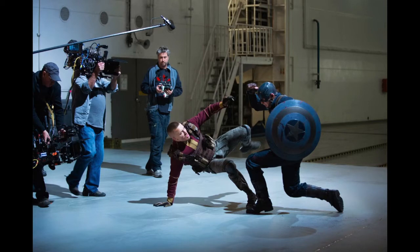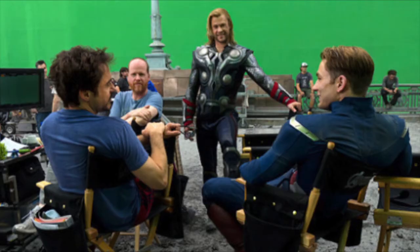Obviously, sets also have their own costs, notably construction and rental, even if it is just a bunch of harnesses and green screens.